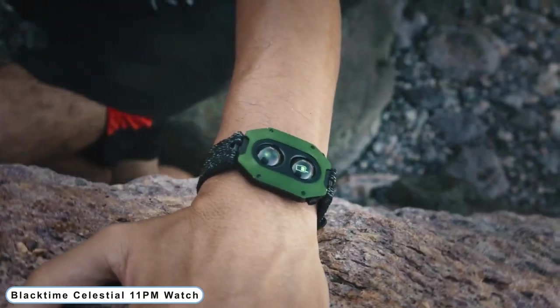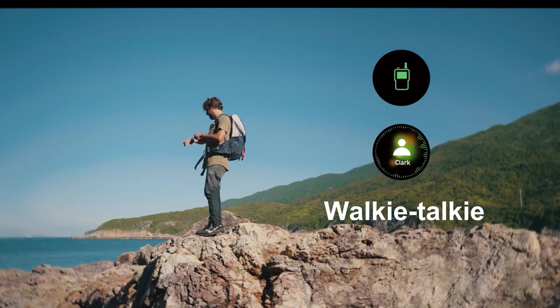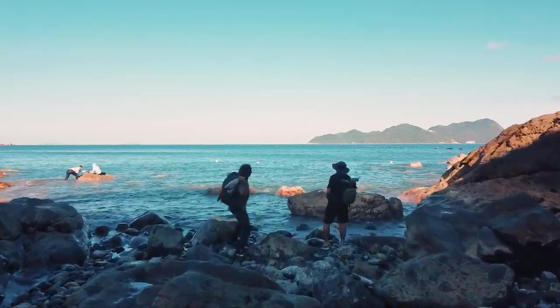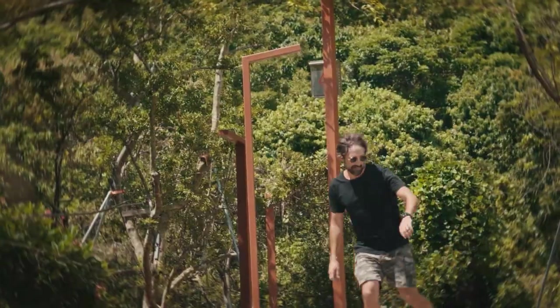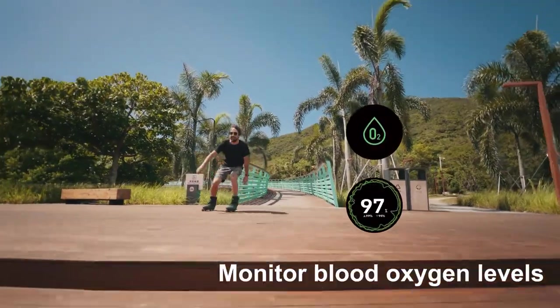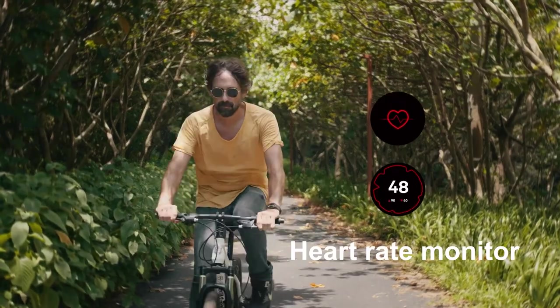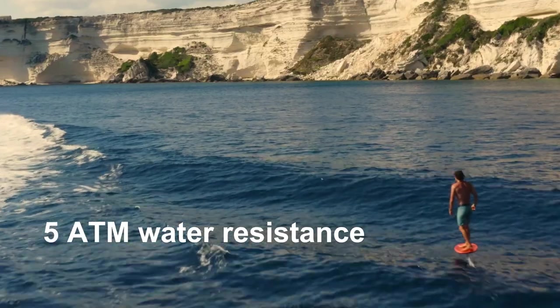Number 1: Black Time Celestial 11PM Watch. The 11PM's design incorporates dual 3D AMOLED panels with holographic-like qualities, encouraging a futuristic vision from the past. The engineering approach and simple design deliver just enough information with just two information windows. The display dims when your wrist is down or when you rapidly cover the display with your hand to save battery life.